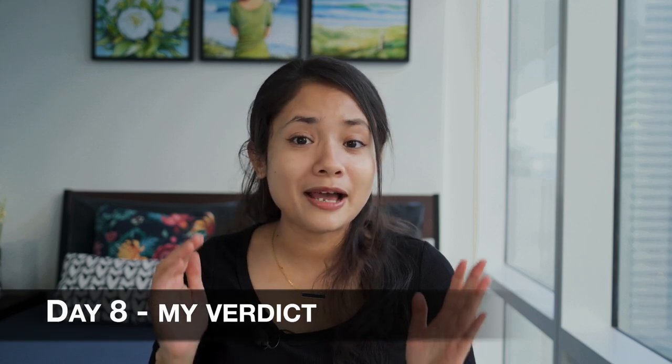My skin is ready for bed. I'll see you tomorrow with my verdict and final comments about the product. I'm back, and today instead of putting the serum I'm here to give you the verdict of the Neutrogena Rapid Wrinkle Repair Serum.